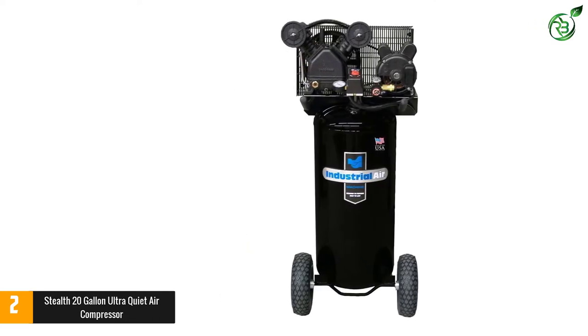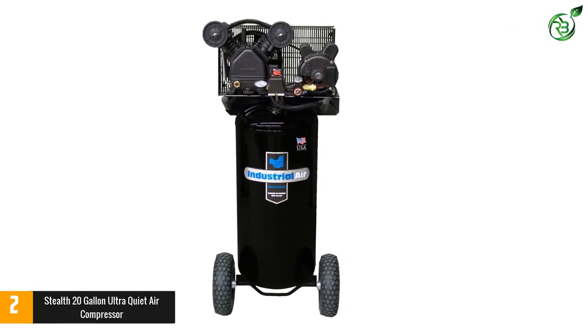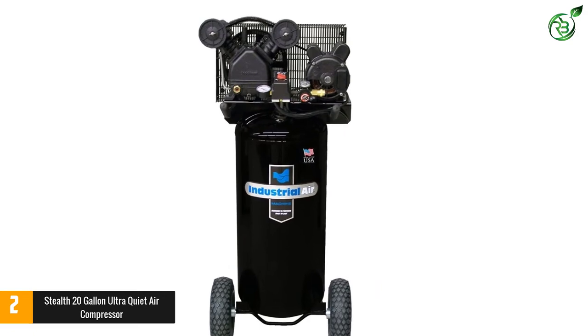It offers a CFM rating at 90 PSI and operates at 68 dBA. It is equipped with an oil-free induction motor, so maintenance costs are pretty low.